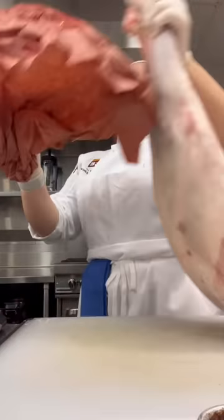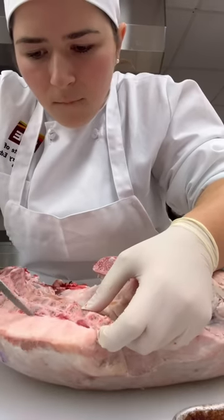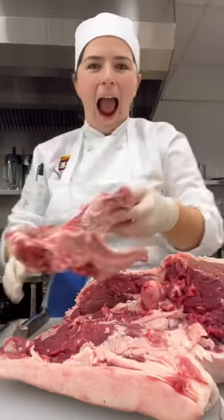Chef gave us a demo on how to remove the first bone and then we got started. We first trimmed the fat and then began carving this large bone that was similar to the one in the pork, so it was pretty tedious to remove and very satisfying once it was out.